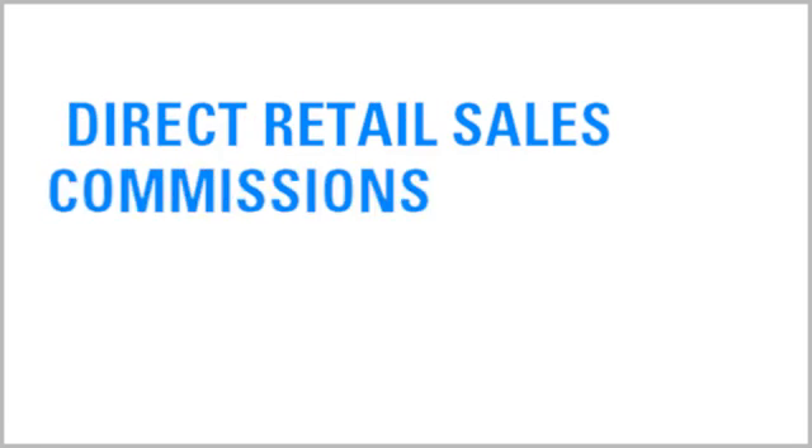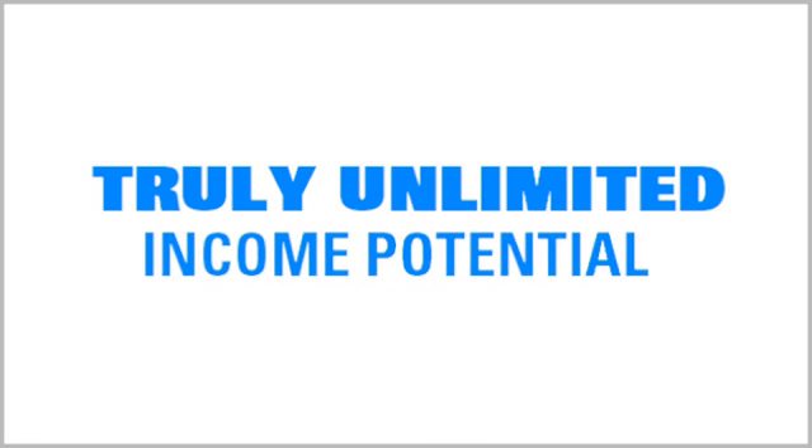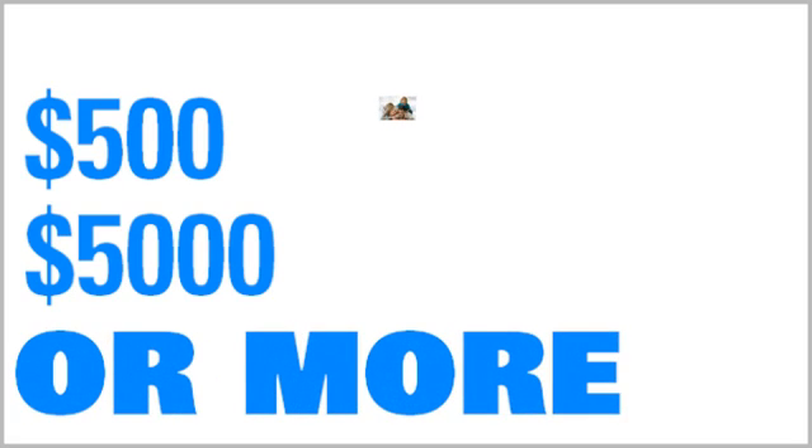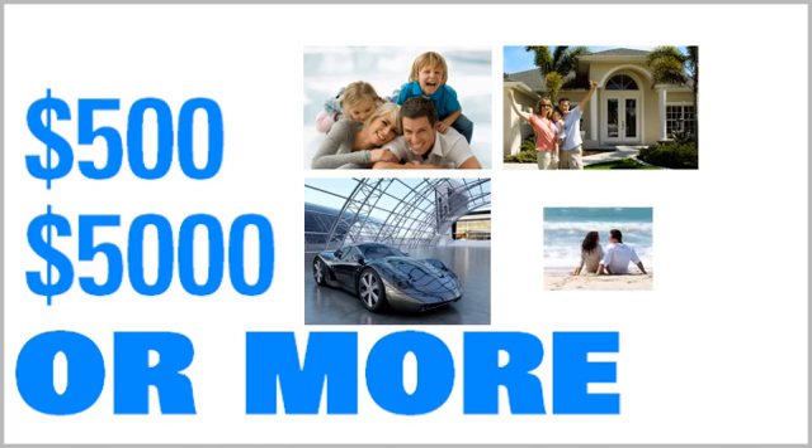As you can see, Oxygen for Energy offers a variety of ways for you to make money, and your income potential with us is truly unlimited. Whether your income goal is $500 a month, $5,000 a month, or much more, the Oxygen for Energy compensation plan can take you anywhere you want to go.